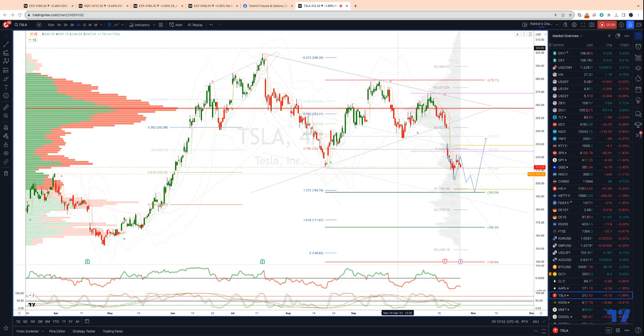Welcome to another Tickmill TradingView update with me, Patrick Munley. I want to update the Tesla view.